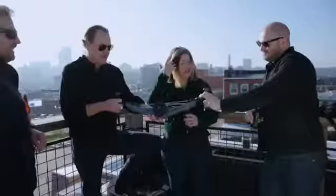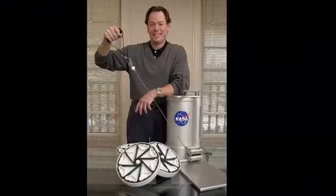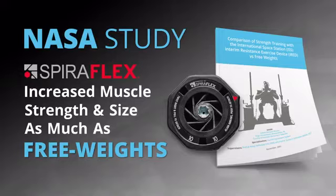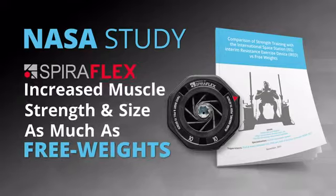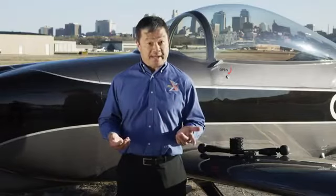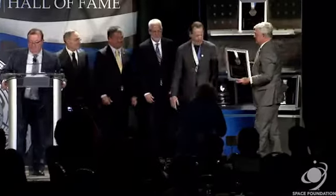Our founder of OYO Fitness invented SpiroFlex resistance technology, which powers the NOVA gym. SpiroFlex was first developed for NASA to keep astronauts in shape on the International Space Station. A NASA 16-week ground study proved SpiroFlex technology increased muscle hypertrophy — increased muscle size as much as lifting free weights. When I returned to Earth after using SpiroFlex technology almost every day over six months, I was physically stronger in every test. SpiroFlex technology was recently inducted into the Space Technology Hall of Fame.